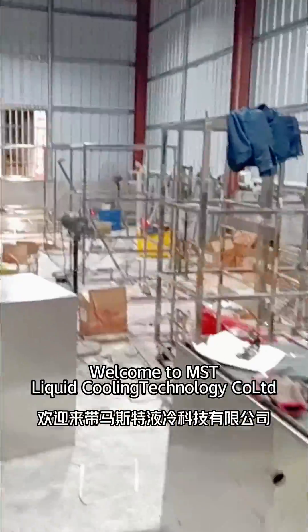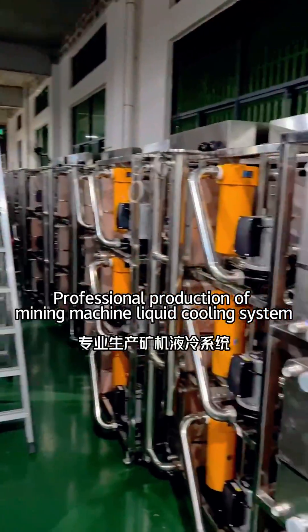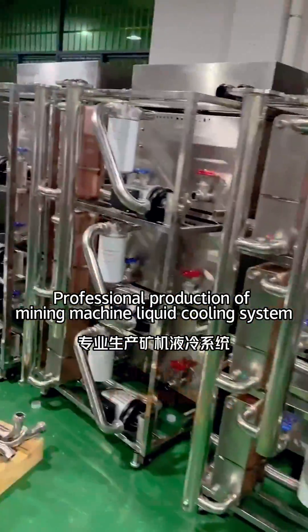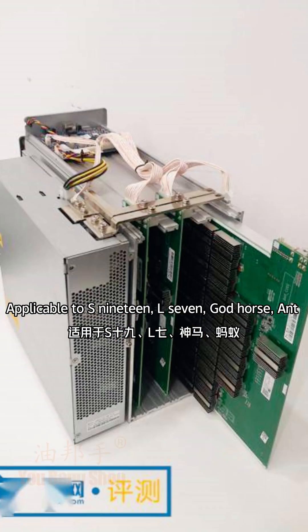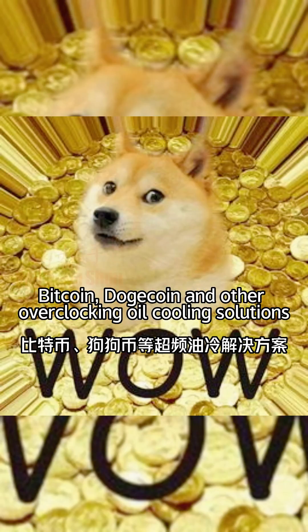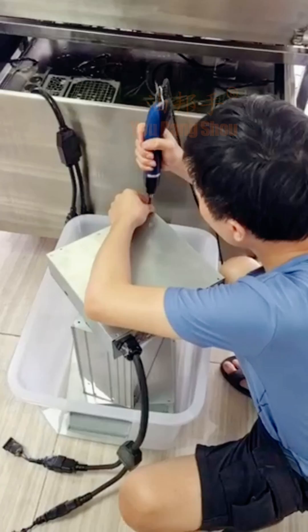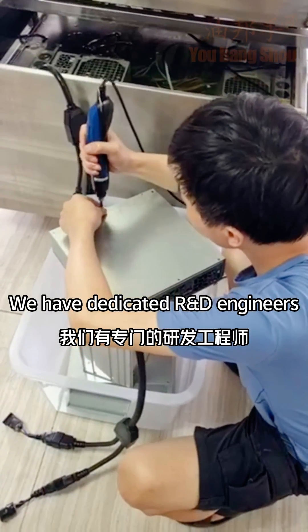Welcome to MST liquid cooling technology called LTD — professional production of mining machine liquid cooling systems, applicable to S19, L7, Godhorse, Bitcoin, Dogecoin, and other overclocking and air cooling solutions. We have dedicated R&D engineers.